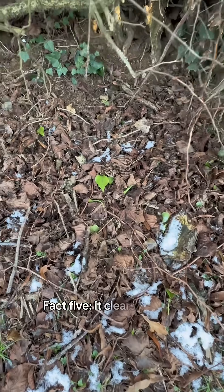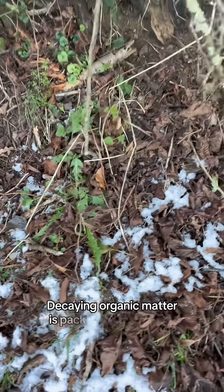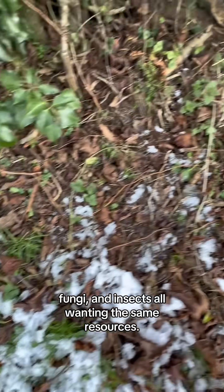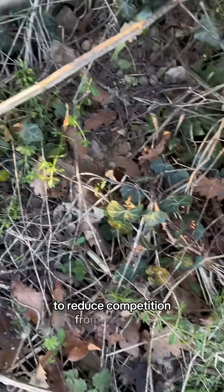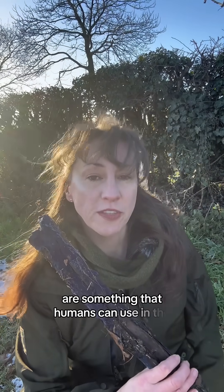Fact five: it clears the area of competition. Decaying organic matter is packed with bacteria, fungi and insects, all wanting the same resources. Cobalt Crust increases its share of the meal by releasing antibacterial compounds to reduce competition from bacteria. Who knows — maybe its antibacterial properties are something that humans can use in the future.